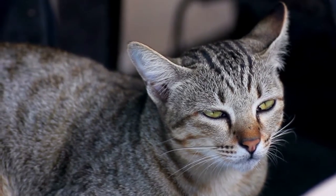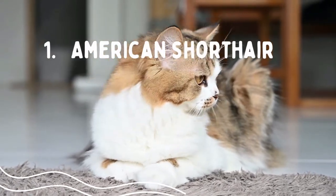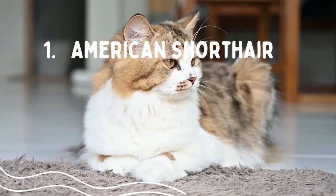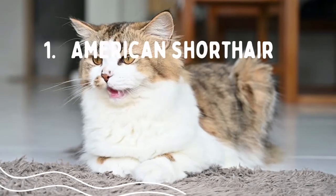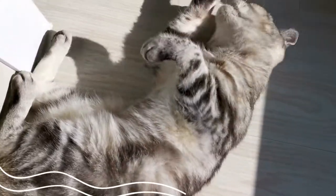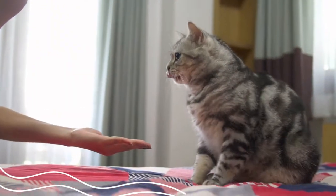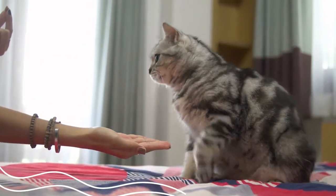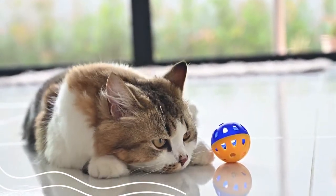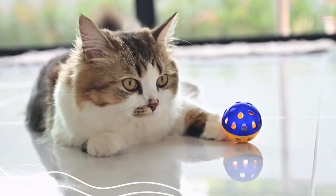Number one: American Shorthair. Are you looking for a kind family buddy and an all-around terrific cat? The American Shorthair is a medium to large sized cat breed with a thick, dense coat that thickens throughout the winter months yet requires little care. Colors include white, blue, black, cream, red, silver, golden, cameo, chinchilla, calico, solid, bicolor, tabby, smoky, tortoiseshell, and shaded patterns. Brown tabby and silver tabby are the most popular and prized. Its unusual face and somewhat bigger muzzle distinguish it from other cats.